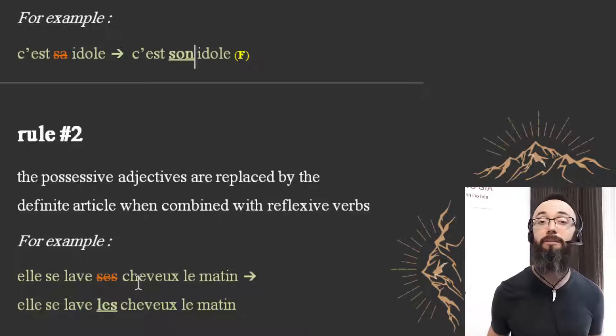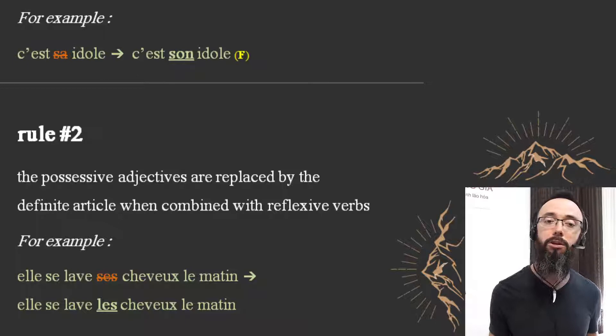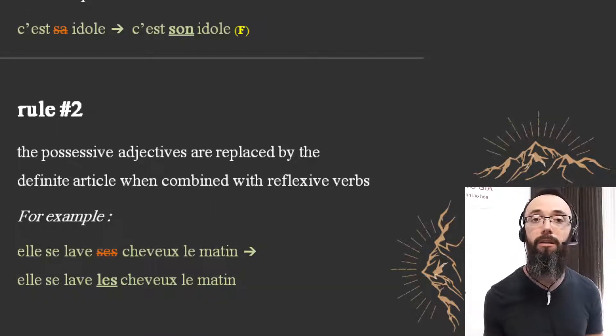Rule Number Two: possessive adjectives are replaced by the definite article when combined with reflexive verbs. For example, 'she washes her hair in the morning.' You might think it's 'elle se lave ses cheveux le matin,' but no — French has an exception here. With a reflexive verb like 'se laver,' when I wash my hair it is reflexive, and in that case you cannot combine the possessive adjective with the reflexive verb. You have to use the definite article: 'elle se lave les cheveux le matin.'